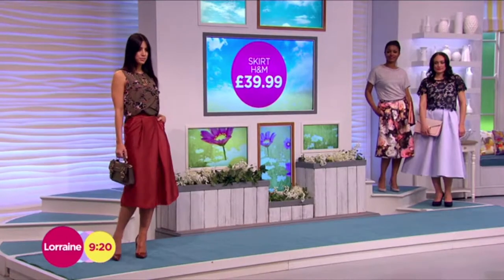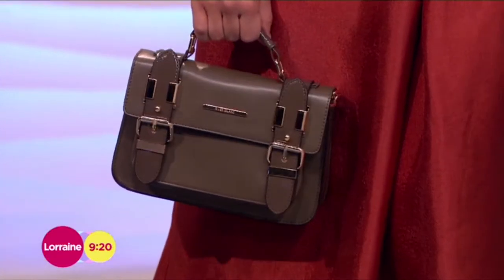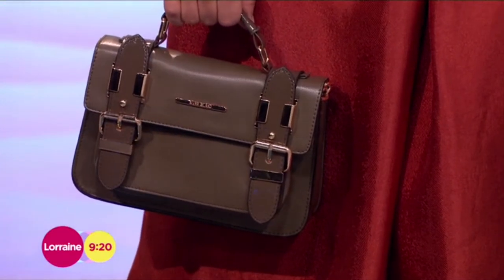I think it looks an absolute fortune. That sheen off the fabric is amazing. The little bag is from River Island, £20 for that. I think it looks really quite designer, actually, with all that metal work on there. It's cute, isn't it?